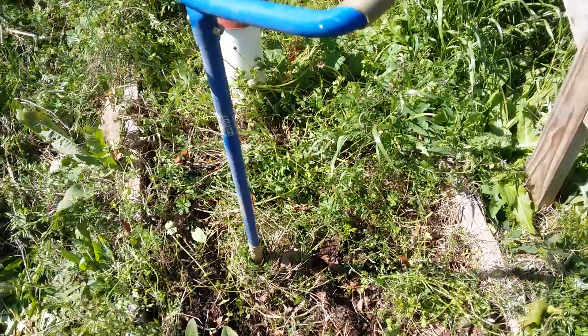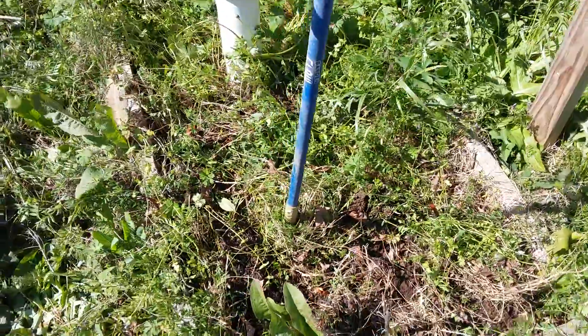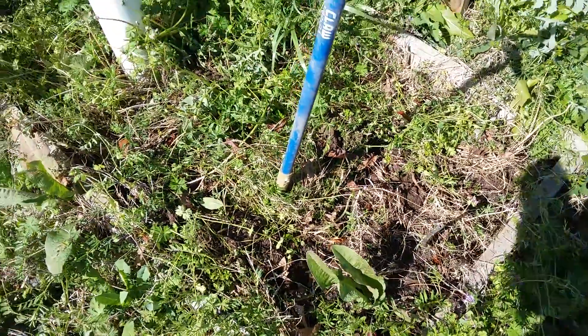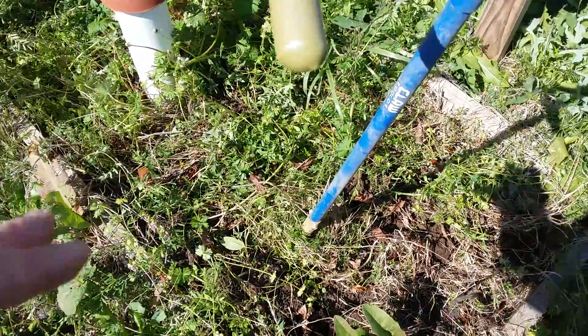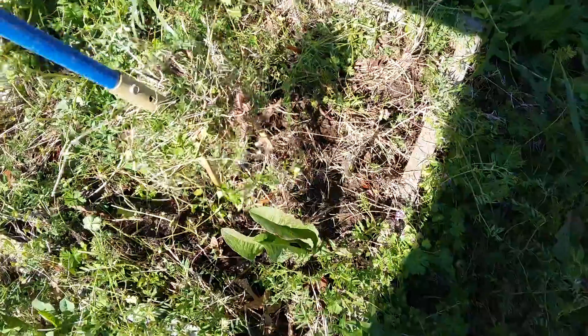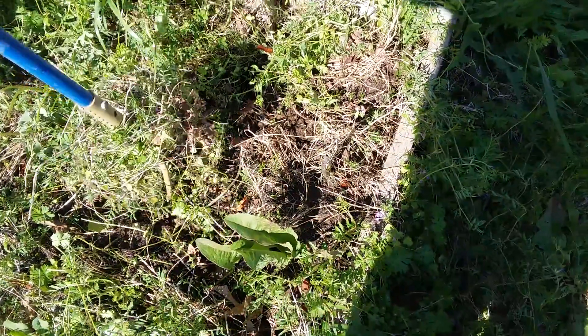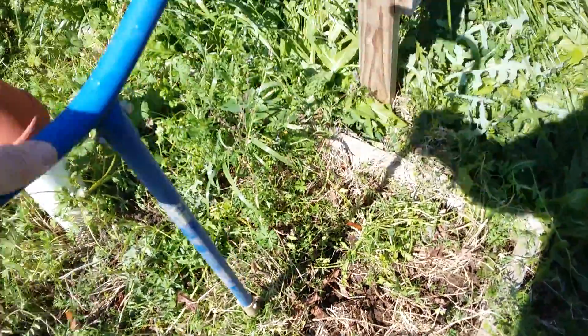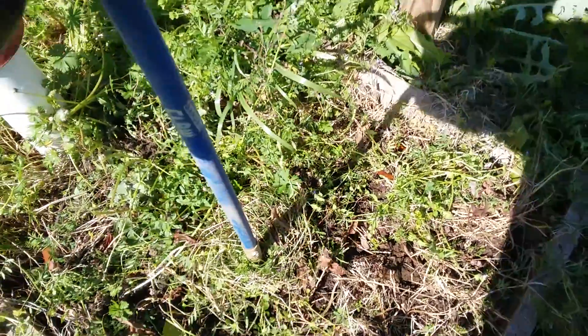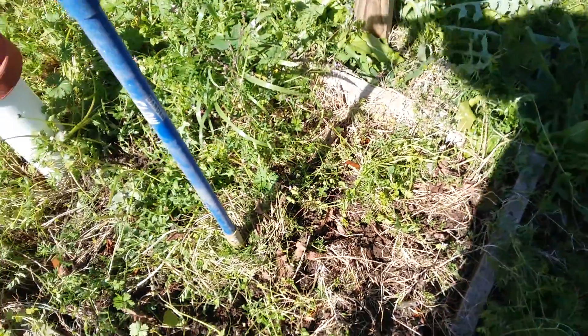Hey everybody, Frugal Farmer here getting my raised beds ready. I'm kind of going out of order to show you what I'm doing — I've pulled up a lot of the green stuff. This little thing is a garden claw. You just stab it and — you really need two hands — but you just turn it and it kind of grabs all the weeds and everything.